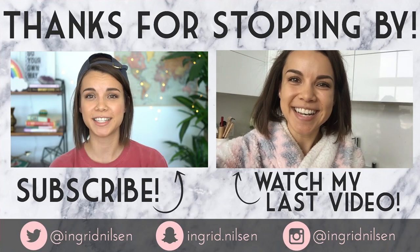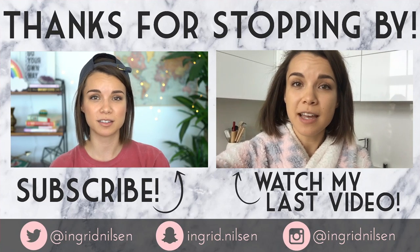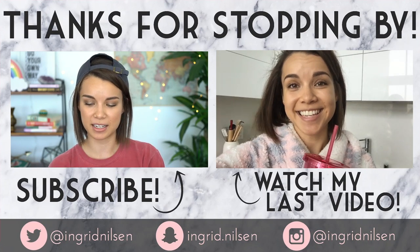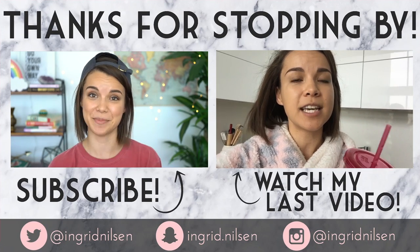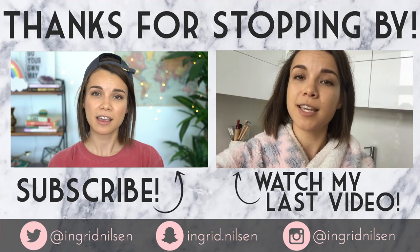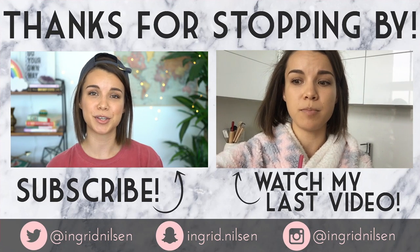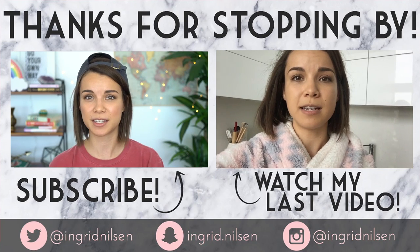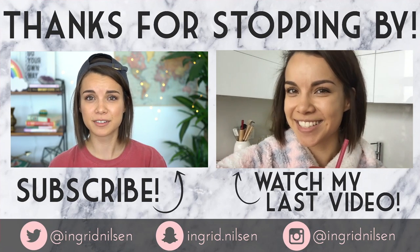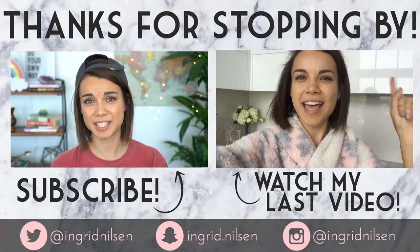Thank you so much for watching this video. It really means a lot, especially on days like today — this is part of being a human. If you enjoyed this video, please give it a thumbs up, and don't forget to subscribe to my channel so you don't miss any of my future videos coming your way very soon. If you're going through something hard right now, I'm thinking of you. See you next time.